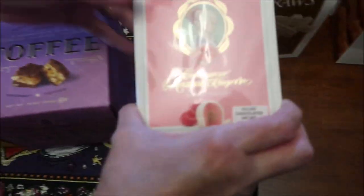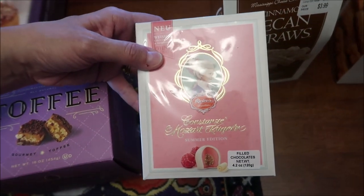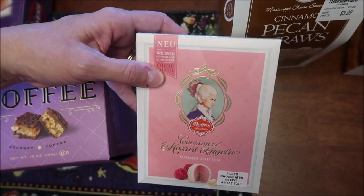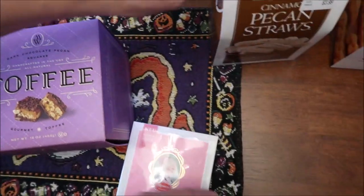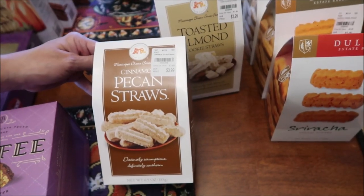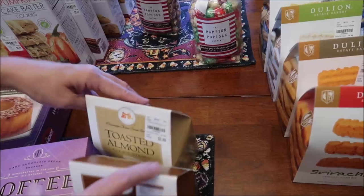And then this is Mozart, but this is the summer edition — raspberry and white chocolate, so we'll be trying that. And then these are Mississippi Cheese Straw Factory — cinnamon pecan straws and toasted almond cookie straws.